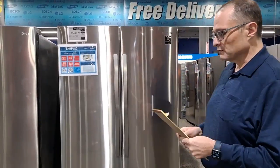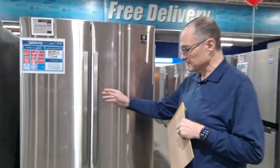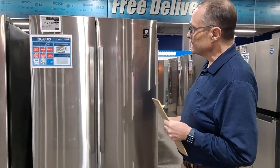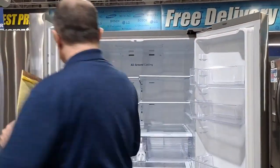The number one is all about price, and it's this Samsung French door refrigerator — a 28 cubic foot model. Samsung is actually a fan favorite; you guys keep buying Samsungs and it's done pretty well. This one is a really nice one, so we're going to go through some quick features and then get to the other two as well.